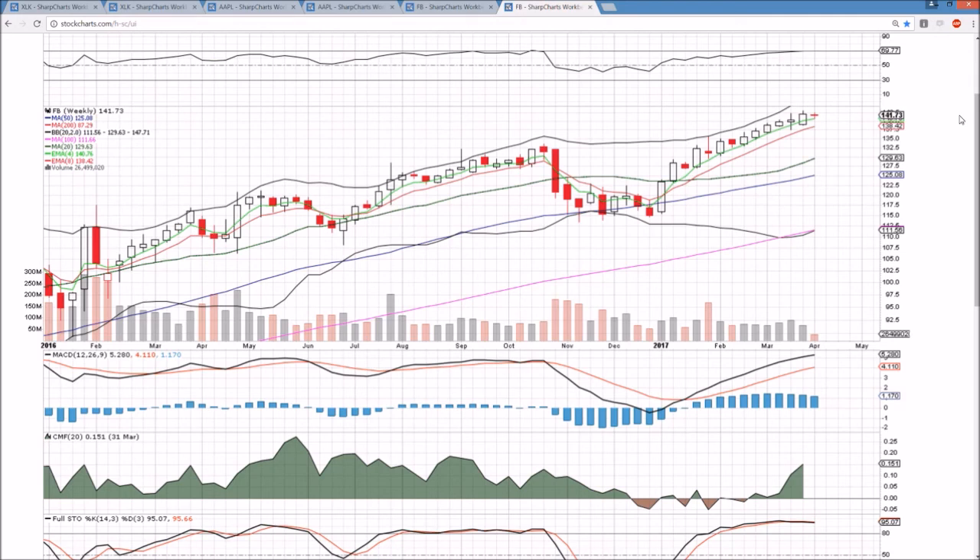So that's what we've got for the tech sector — still extremely strong. Looking for Apple continuation tomorrow. Congrats to the Apple bulls, and we'll check back in tomorrow as well.